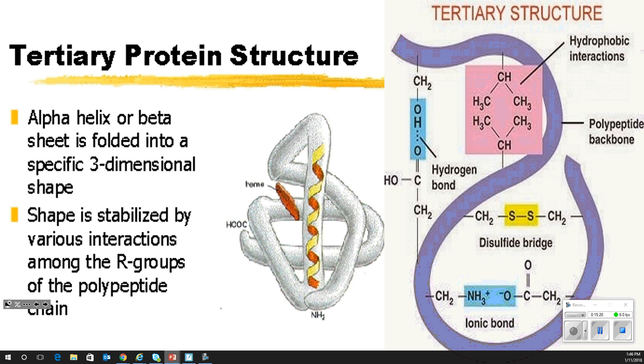In the tertiary structure, you have to know these interactions. Hydrophobic interactions — they don't want water. Hydrogen bonding, we talked about. Disulfide bridges do happen. And an ionic bond will actually happen between some of the amino acids because some have a positive charge on the end and some have a negative. So that all helps to build the shape of a protein structure.